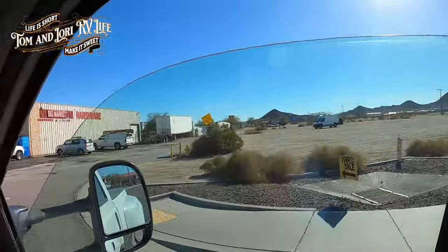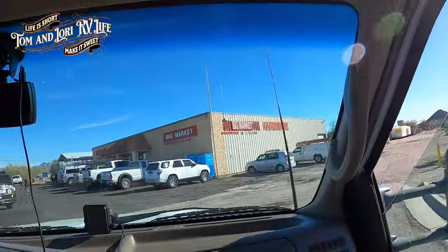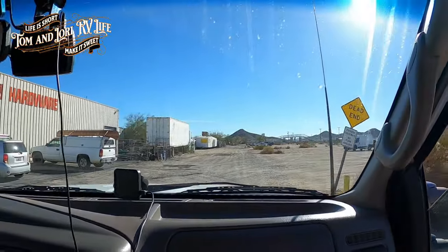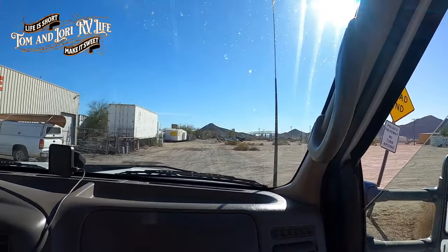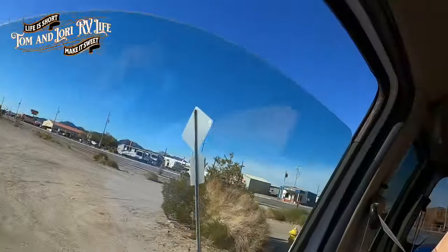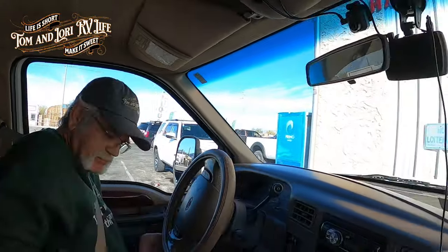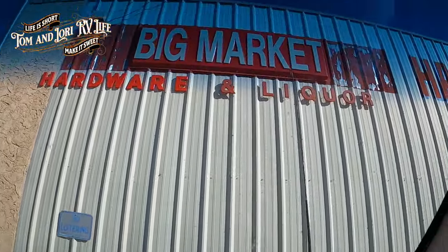Well, we picked up a couple of little things at K&B. We were also looking for wood pellets for Dave for his pellet stove and they didn't have any, so we're gonna look over here at Big Market's hardware and liquor store - woohoo! Picked up a couple of solar lights and some cleaning wipes that were 50 cents.